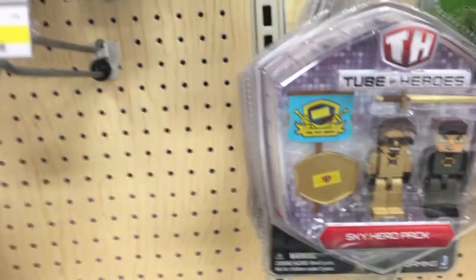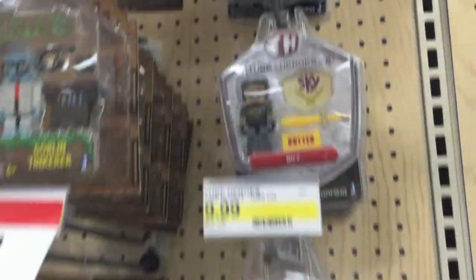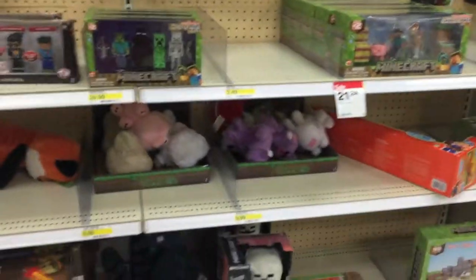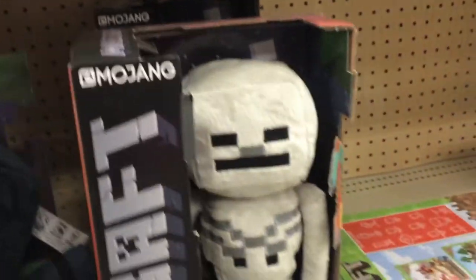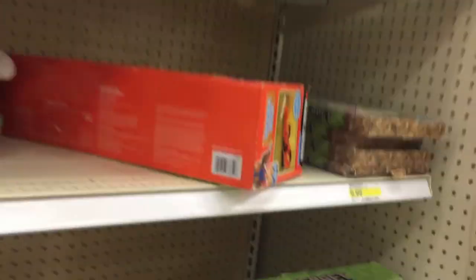They've got these two hero figurines now. Look at that. And look at the big plush spider and this guy. Oh my gosh, he's huge and so soft and cute. And I've got a skeleton now too. That's awesome.